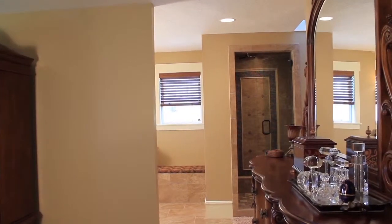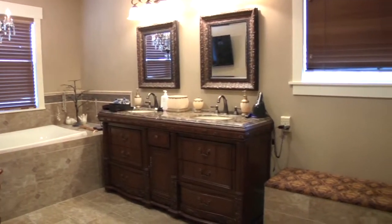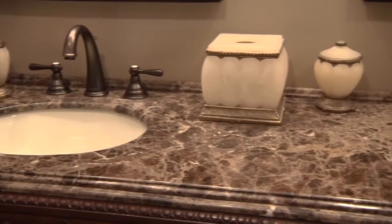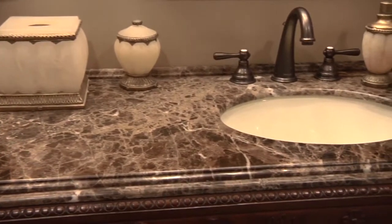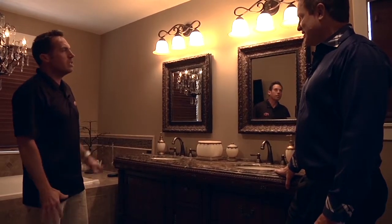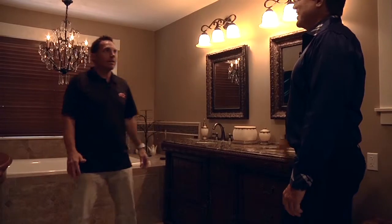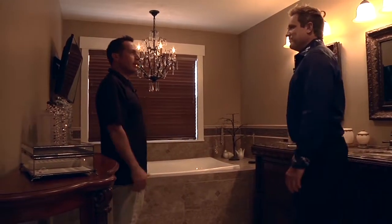I wanted to bring you to the master bathroom. Lori went out and found this beautiful vanity here locally. It's elegant — that's kind of where we started. We wanted to center the whole bathroom and build everything around that as the centerpiece. If you see the lighting fixtures and everything in here, the style goes towards elegant. I love the chandelier right above the tub — it goes with the style.